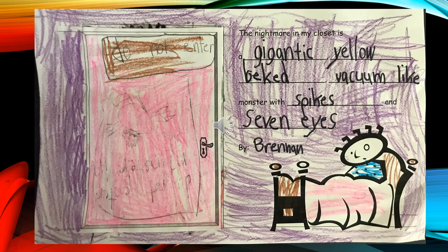The Nightmare in My Closet is a gigantic, yellow-beaked, vacuum-like monster with spikes and seven eyes. Bye, Brennan.